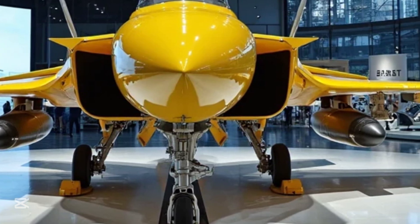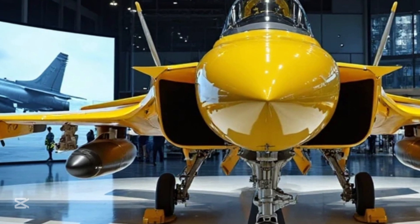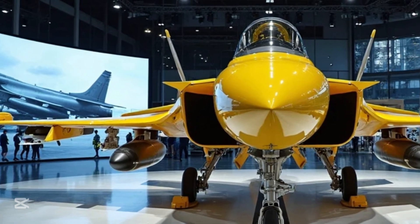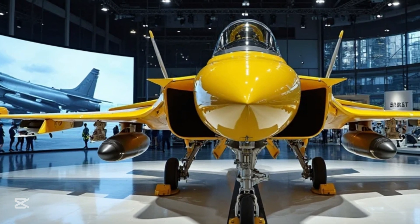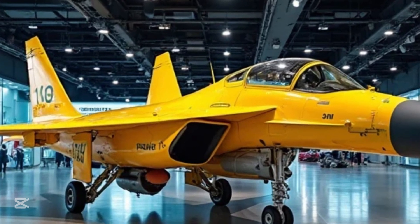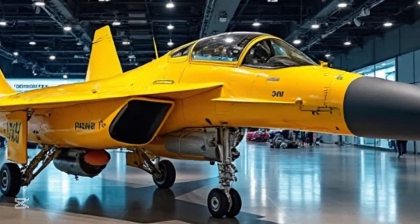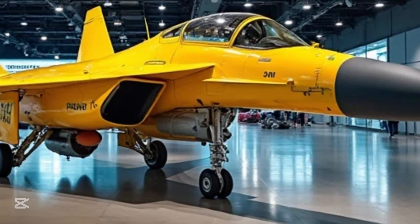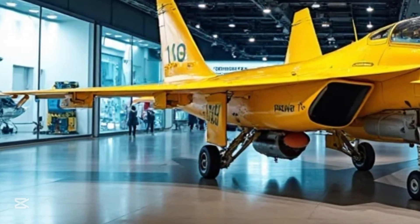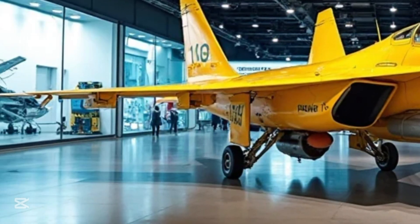The Chengdu J-10 is a masterpiece worth admiring. It stands proudly in the showroom not as a relic, but as a promise — a vision of the future of aerial warfare. Thank you for watching. Don't forget to like, share, and subscribe for more high-performance military machines, jet features, and in-depth breakdowns from around the world. This is MS Auto World, where power meets precision.